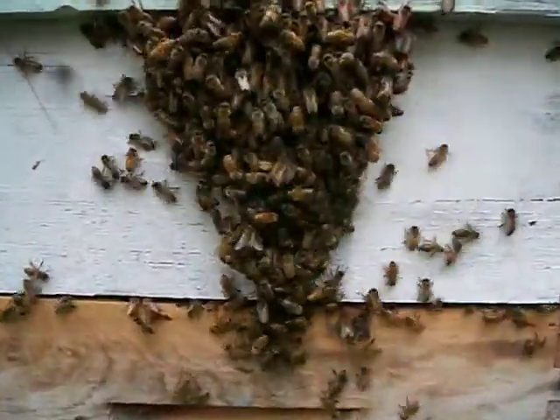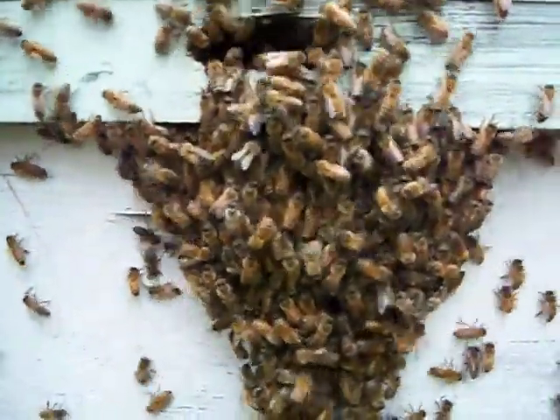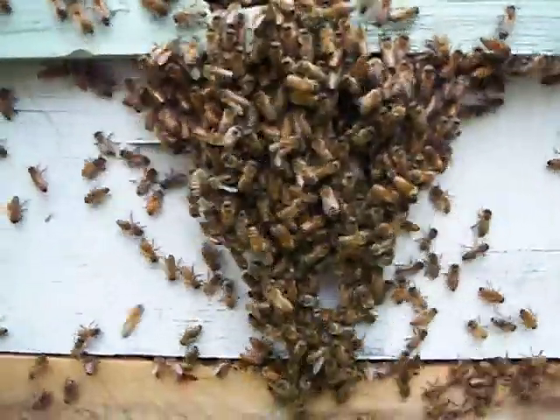We'll move in really close here so you can see the activity. You can see that they're mostly going in, some of them are coming out. They're trying to decide if this is a good home for them.